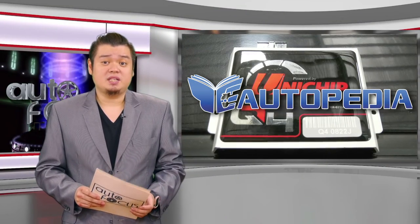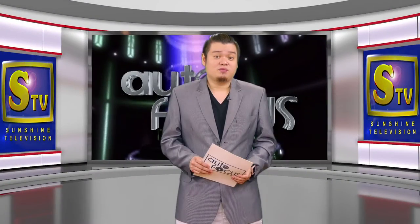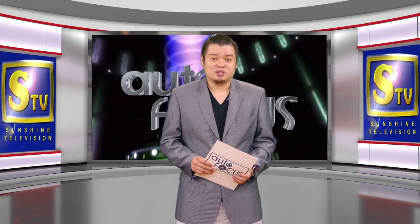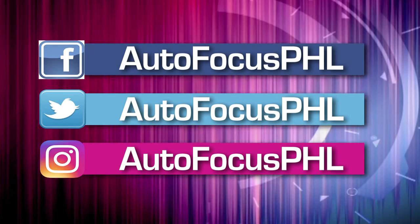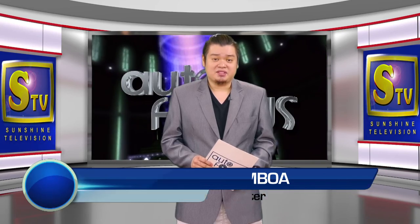That's our feature on Autopedia this week. Taking care of your ride has been made easier. And that's Autofocus this week. We hope you have found this edition of your automobile electronic magazine informative as well as entertaining. You can also check us out on our Facebook, Twitter, and Instagram accounts. On behalf of my dad Butch Gamboa, this has been your host Ray Louis Gamboa. Please stay safe and healthy.